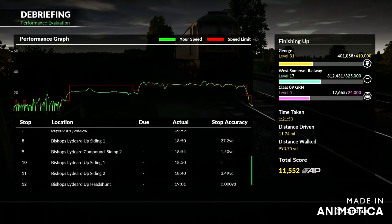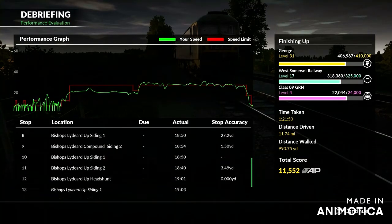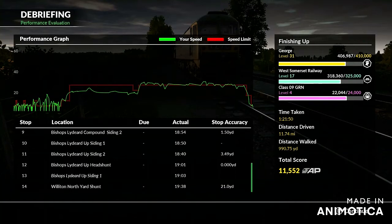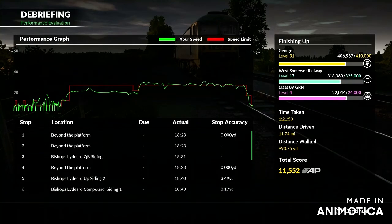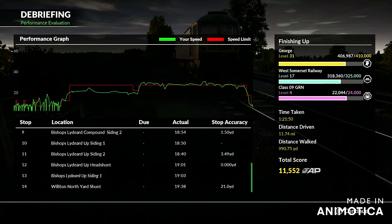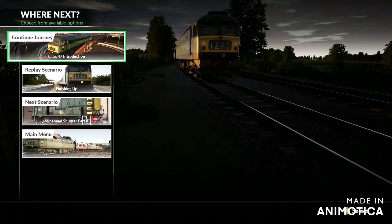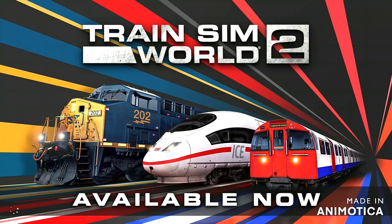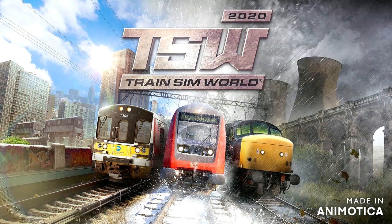Let's have a look at the stats. We weren't actually due at any point. Time: 51 minutes 50 seconds. Distance driven: 11.74 miles. Distance walked: 990.75 yards. Total score: 11,502 AP experience points. Overall level 31. Going to go to the main menu. Thank you very much for watching this video — I hope you liked it. Don't forget to like, comment, subscribe and click that bell notification so you're notified every time I upload.